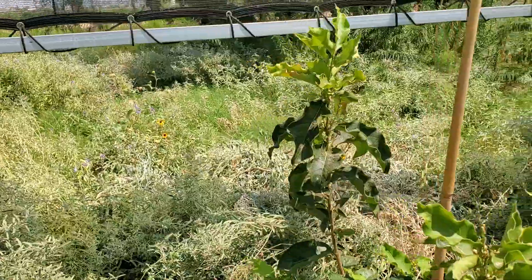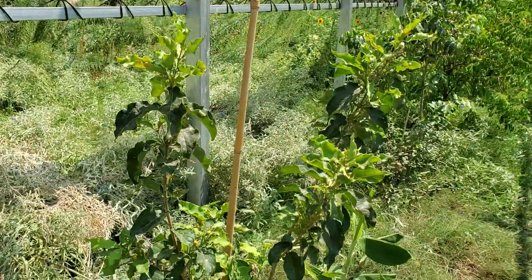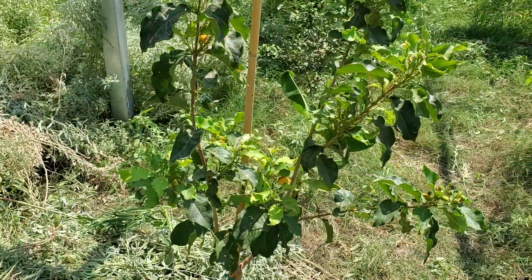Peanut butter fruit trees are somewhat of a slower grower — they grow as a bush in our area — so they are appropriate for container growing if you do not have space in your yard.